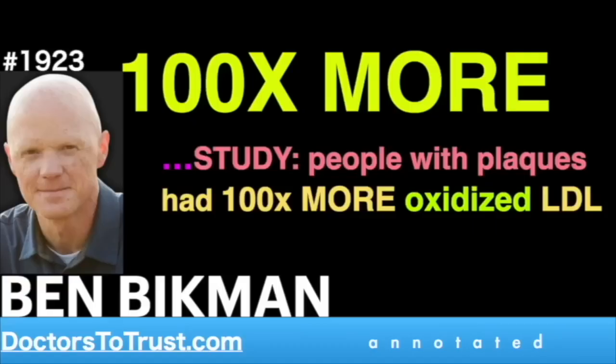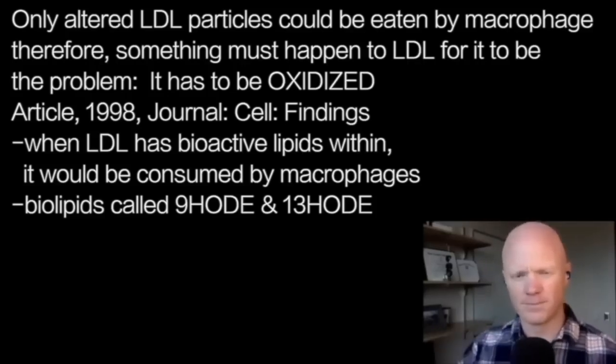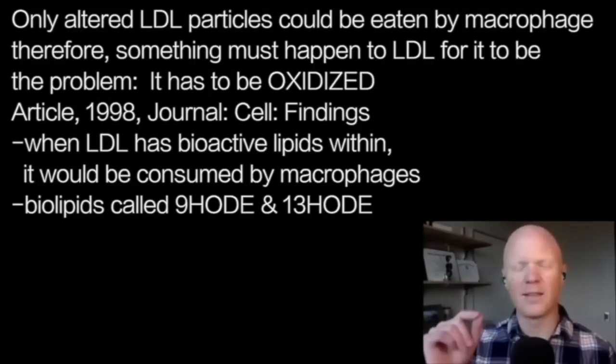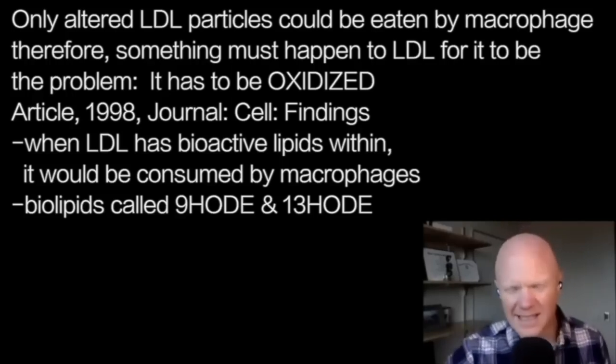One of the key things that happens to LDL is that it gets oxidized. The next article, published in 1998 in the journal Cell, is titled 'Oxidized LDL Regulates Macrophage Gene Expression.' They found that when LDL had these bioactive lipids in it, the macrophage would consume it. The bioactive lipids in particular were molecules called 9-HODE and 13-HODE.